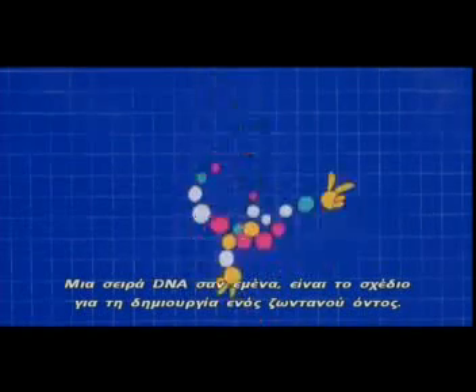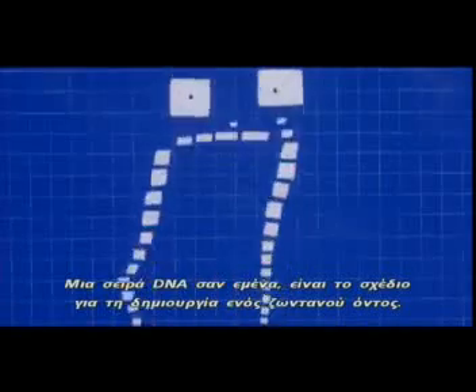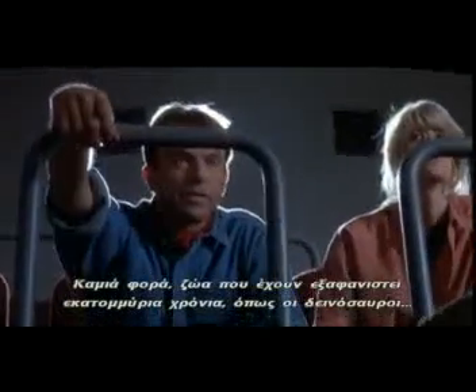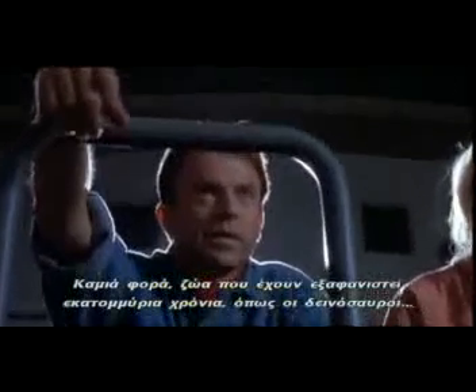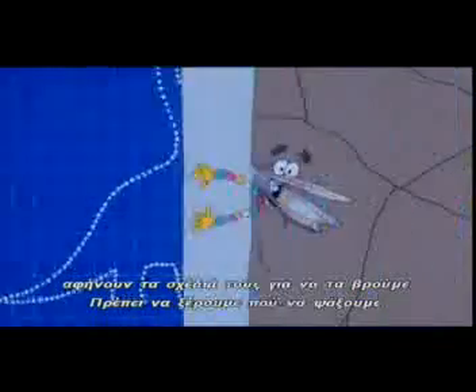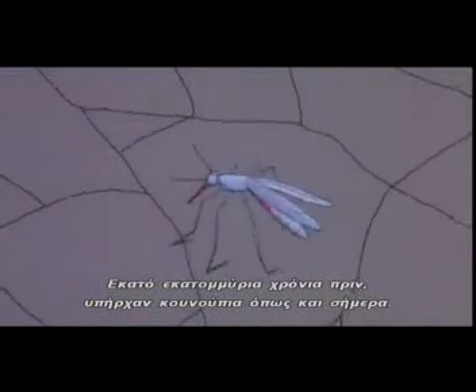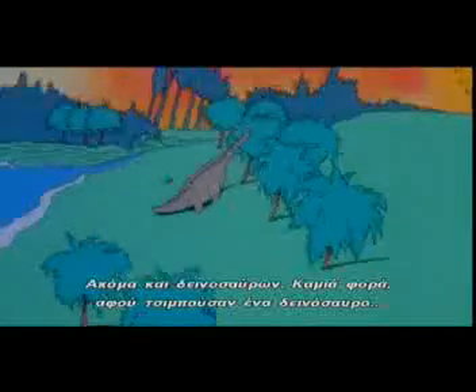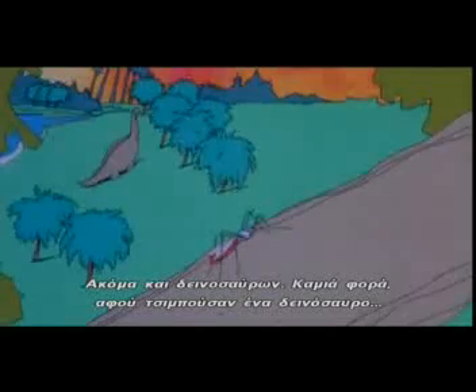Just one drop of your blood contains billions of strands of DNA, the building blocks of life. A DNA strand like me is a blueprint for building a living thing. And sometimes animals that went extinct millions of years ago, like dinosaurs, left their blueprints behind for us to find. We just had to know where to look. A hundred million years ago, there were mosquitoes, just like today. And just like today, they fed on the blood of animals, even dinosaurs.